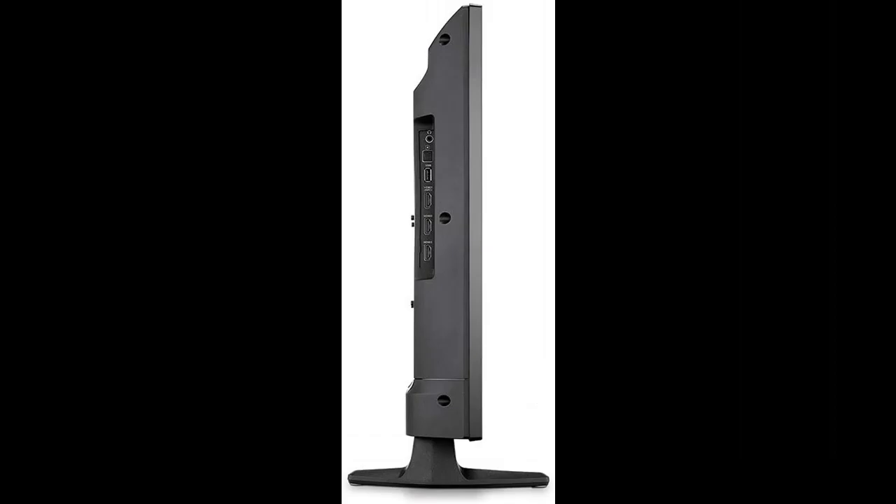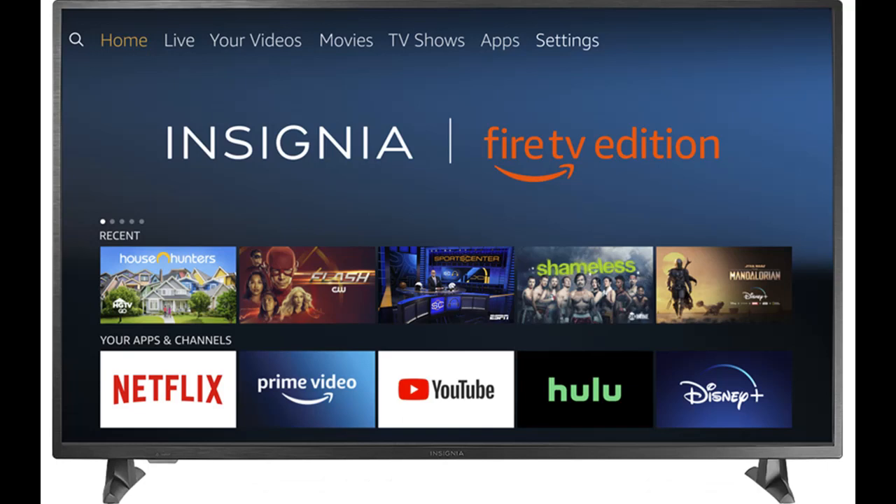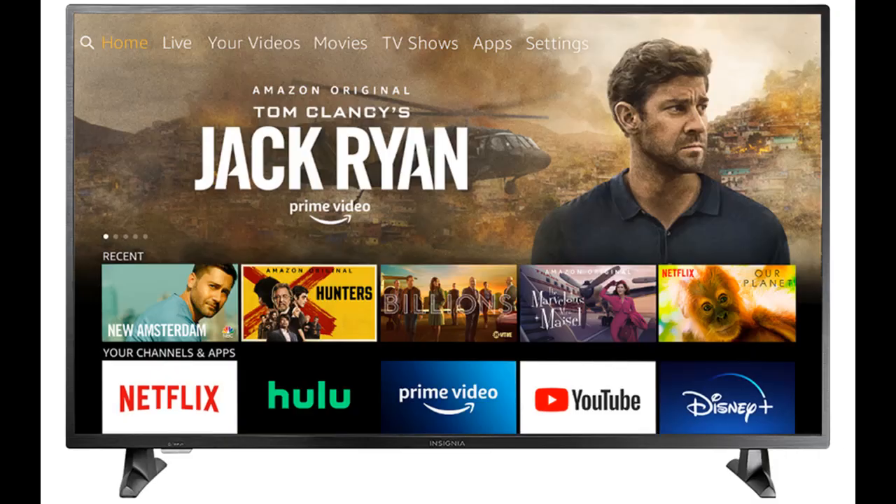Shop from a wide selection of devices in different configurations for your needs — filter by specification, type, brand, and more. If you want to get highlight features and a full review of the Insignia NS32DF310 32-inch Smart HD TV Fire TV edition, please visit the link in the YouTube description below.